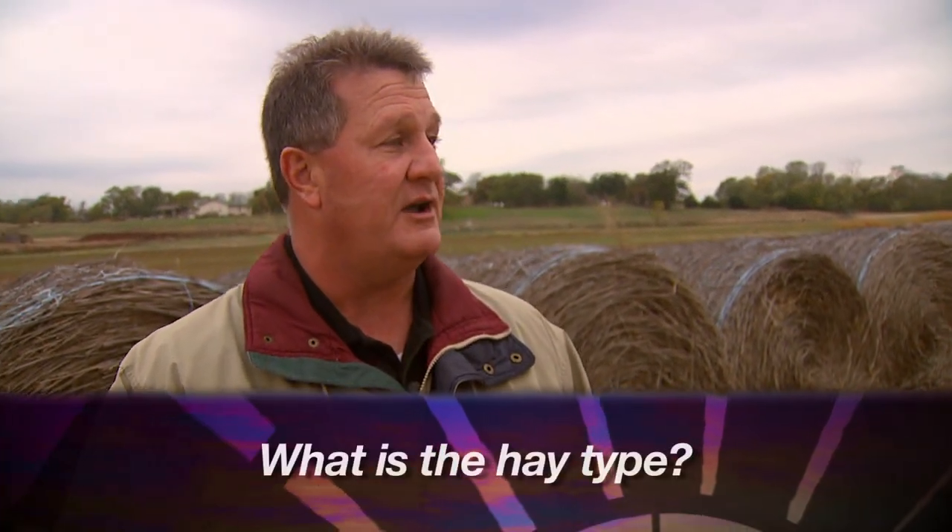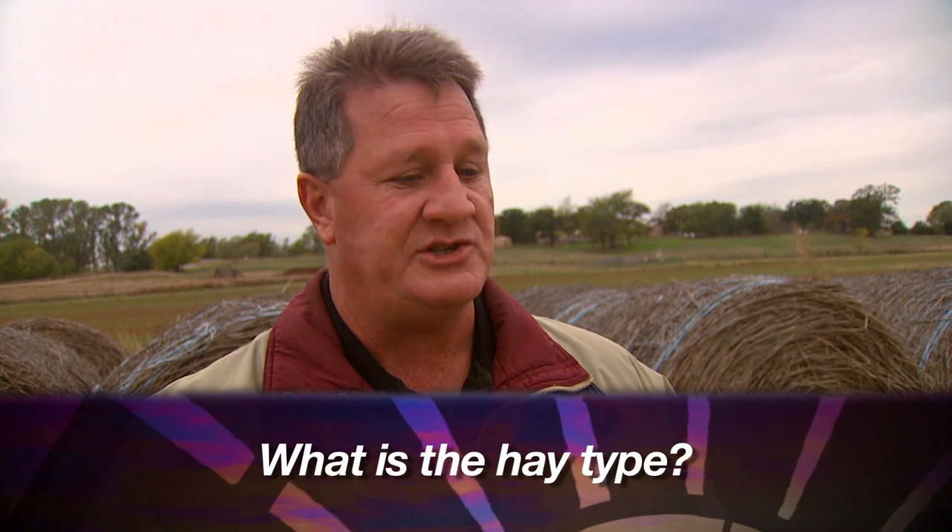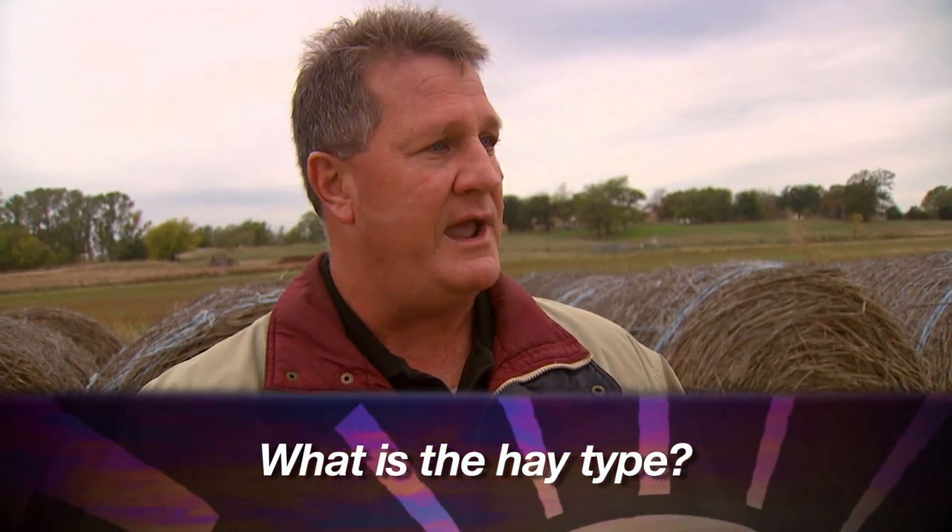The second question would be: what type of hay is it? Try to get an idea of the species — the answer may be native grass hay or prairie hay, Bermuda grass hay, alfalfa hay, or fescue hay. One other answer you may get is that it's a mixed hay or mixed grass hay. If that's the answer, it would be important to find out what type of grasses or other plants are in the mix.